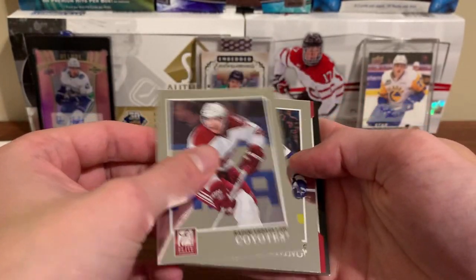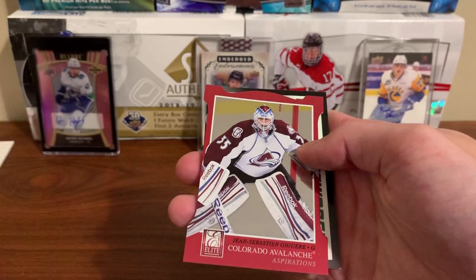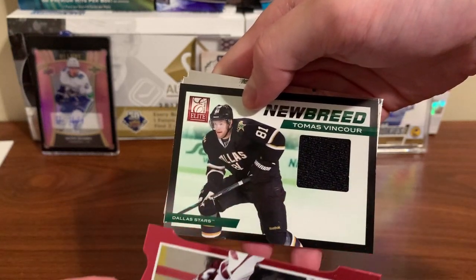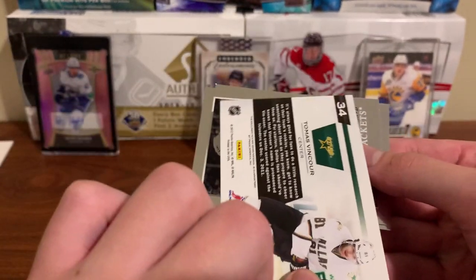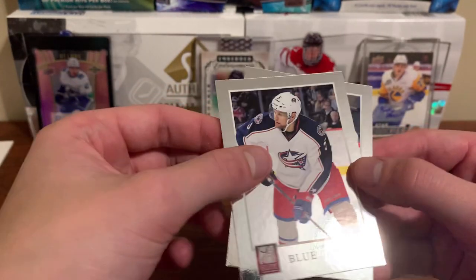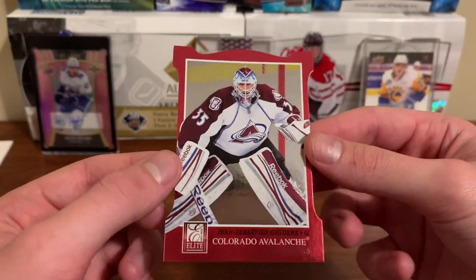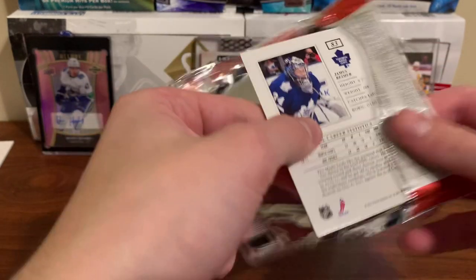Radim Vrbata — oh, we got another thing here already. Vincent Lecavalier. We're getting all our hits right away. JS Giguere, and what is this? New Breed again. Thomas Vanek — I thought that was gonna be autographed. That is not numbered, just a plain jersey. Thomas Vanek, never heard much of him pulling here. JS Giguere — is this numbered? Not numbered, just a red die cut parallel. We already got two of our four guaranteed hits.